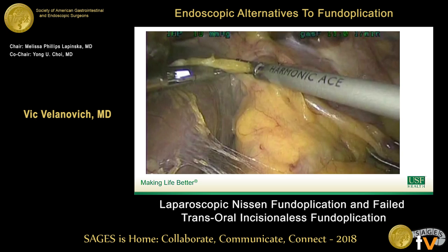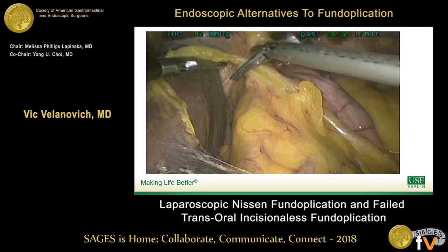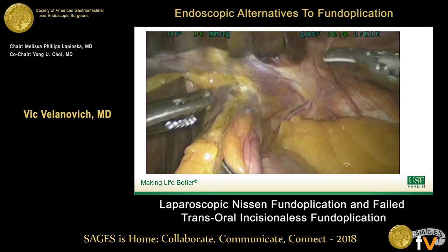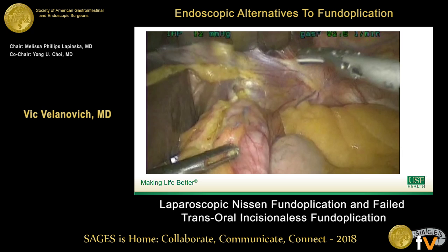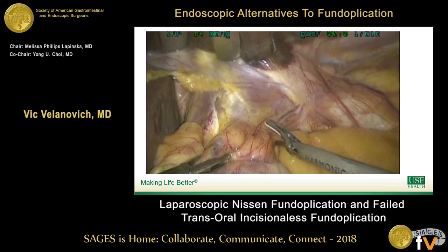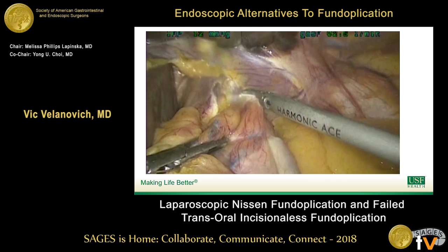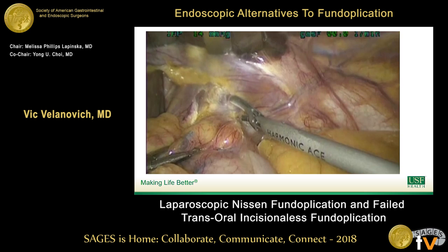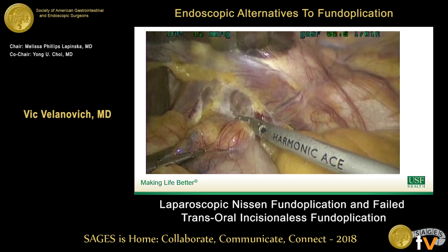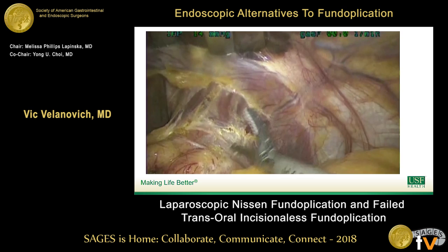Not a lot of inflammation; we take everything down fairly normally. This is something kind of interesting — we have now done several of these redos after TIF. Sometimes you see a lot of inflammation, but most of the time you don't. You see where the fasteners have essentially pulled through. The fundus is up there a little bit. Now we're going over to the left crus and getting that taken down. I really like to free up this angle of His area. Notice not a lot of inflammation, not a lot of scar tissue — this was about eight or nine months after her original TIF procedure.